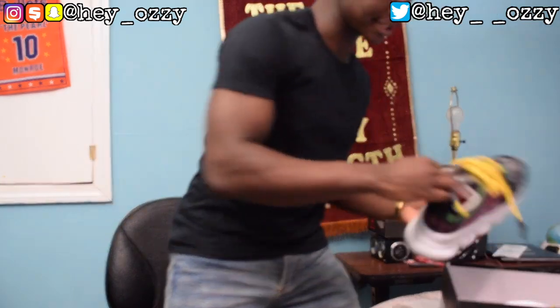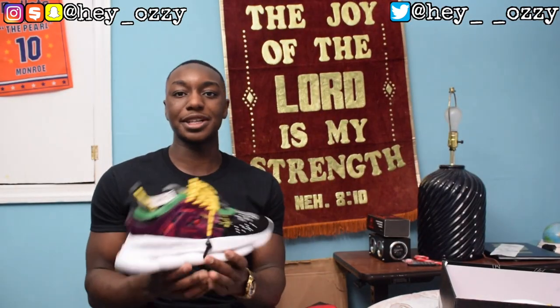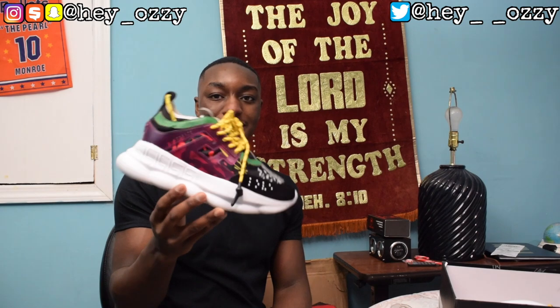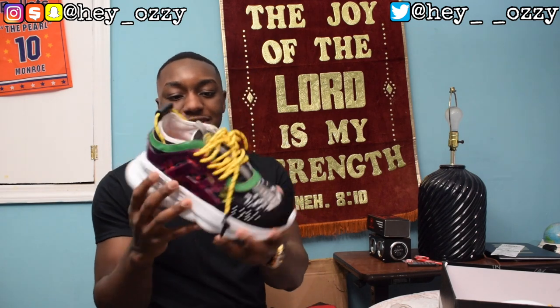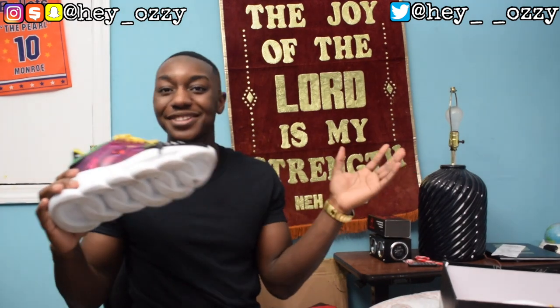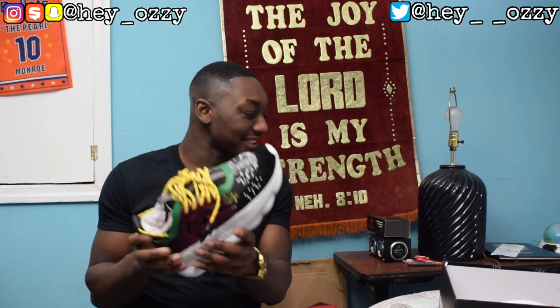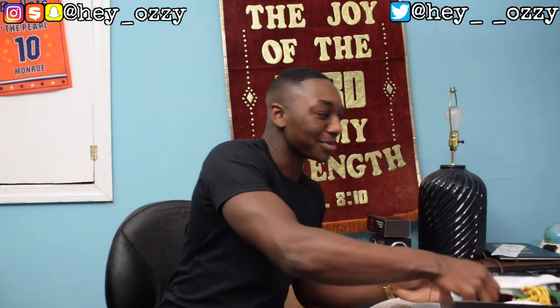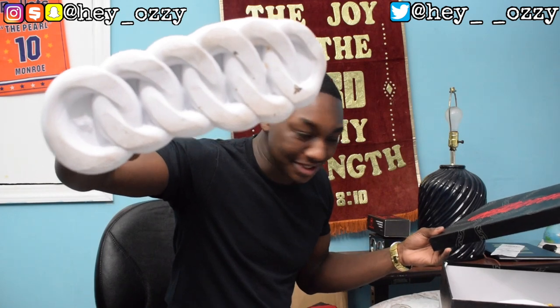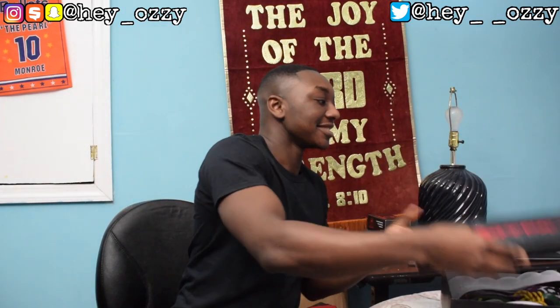If anything in my collection interests you and you want to buy it, just DM me on Instagram. Then I got these Versace Chain Reaction sneakers — definitely my favorite designer shoes in the collection. Really cool — makes you like three inches taller. I'm 5'8 so being 5'11 is something. The bottom of the shoe is shaped like a chain, that's why it's called Chain Reaction. Definitely my favorite designer shoe.